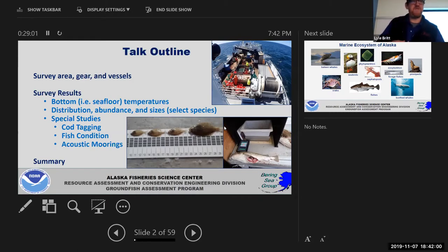Special studies include tagging cod to determine movement patterns, and fish condition — something we haven't really thought about before. You used to think of fish in the Bering Sea as being extremely healthy, but with ecosystem changes that may no longer always be the case. We also put down acoustic moorings — devices that sit on the bottom, turn on occasionally, and look acoustically at what's swimming above them, mostly pollock. This helps us figure out fish movements over the transboundary line between the U.S. and Russia.